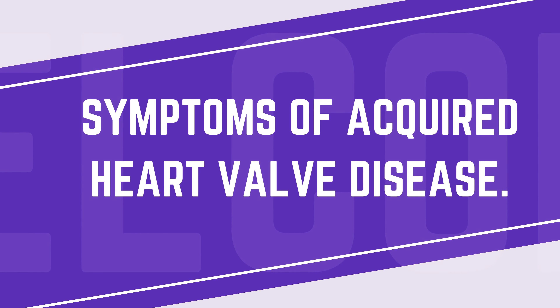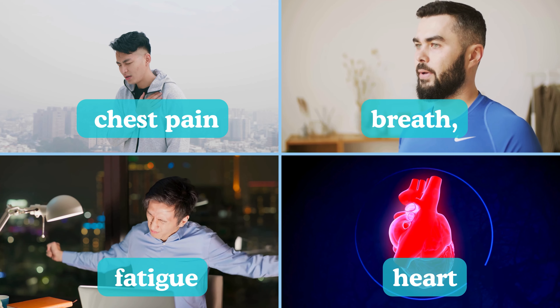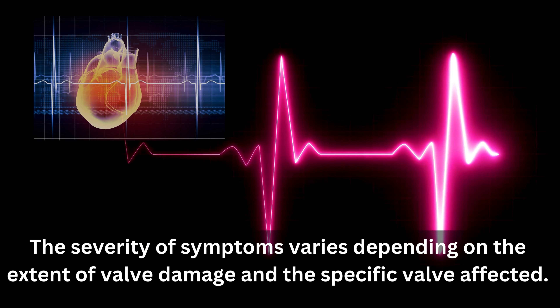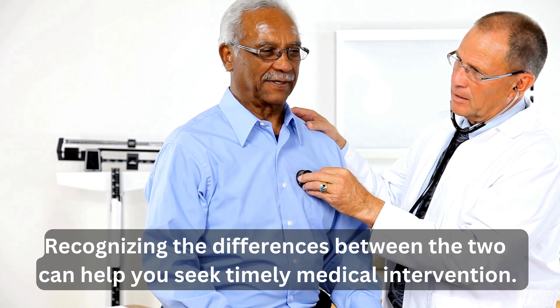Acquired and congenital heart valve diseases share similar symptoms, such as chest pain, shortness of breath, fatigue, and heart palpitations. The severity of symptoms varies depending on the extent of valve damage and the specific valve affected. Recognizing the differences between the two can help you seek timely medical intervention.